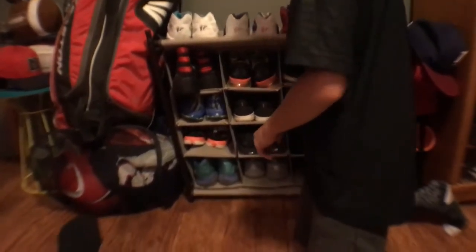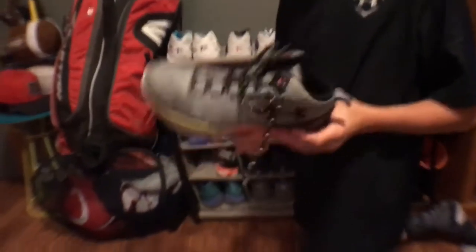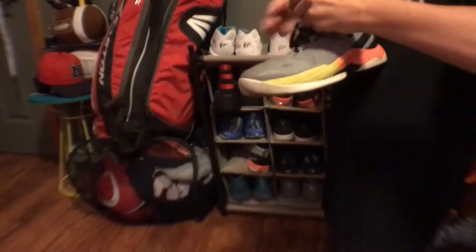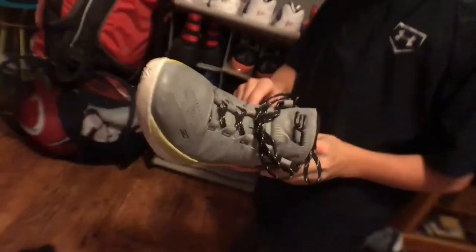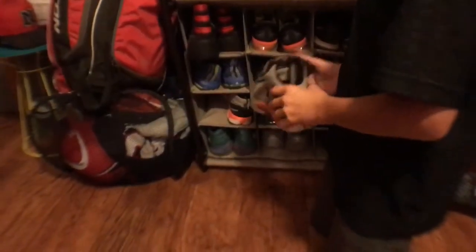These are my Steph Currys, and these don't fit me anymore — they're a size 4, and I wear a size 7 now. These are really small but I like them. When I got them I played basketball in them and they were just comfy. They give your ankle really good support and I like the color scheme on these ones.